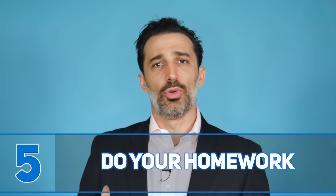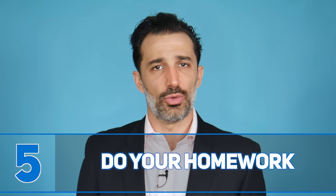Number five: do your homework. Show your prospects through personalization that you understand who they are and that you've done your research. This doesn't mean 25 minutes of research before every call. You want to know things about their company, their background, what they care about, and articles they've shared. Much of this is available on LinkedIn — ideally LinkedIn Navigator — where spending just a couple of minutes reviewing their profile gives you valuable insight.